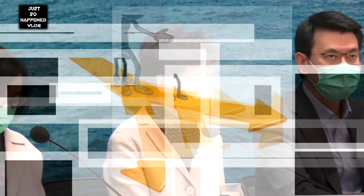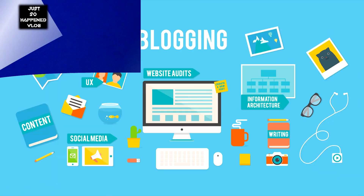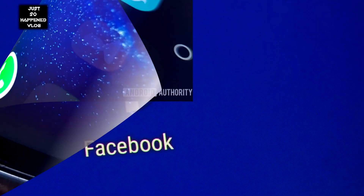Are there two ways to wear a surgical mask? This hoax claiming that there are two ways to wear a surgical mask has been spreading across the internet — on blogs, Facebook, and of course WhatsApp. Here is the hoax about it.